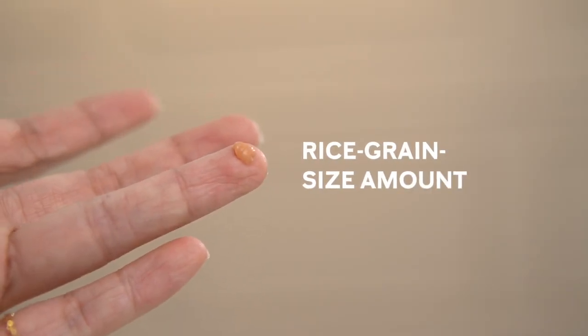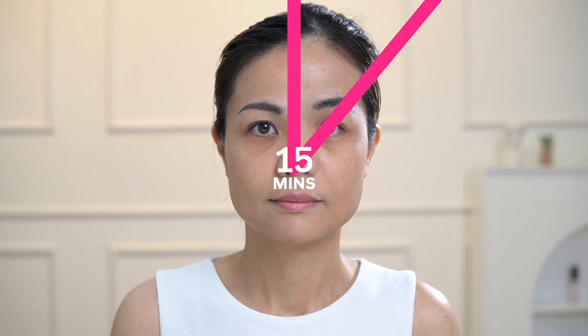To use this product, take a rice grain size of the eye treatment and apply a thin film onto your eyelid area. Let it stay on for two to three minutes without any facial expression. The result will show in 15 minutes, so just sit and wait.